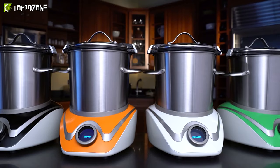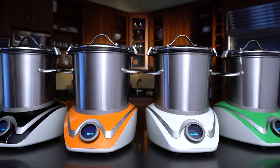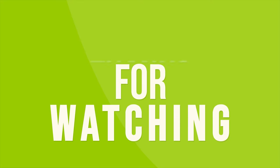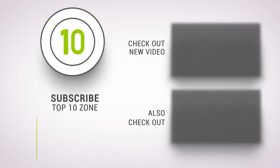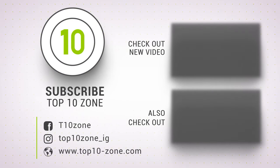That was our list of the top 10 unique kitchen gadgets that will elevate your cooking skills. Thanks for watching! Like, comment, and share with your friends if you find this video helpful, and subscribe to our channel if you want more videos like this on your feed.